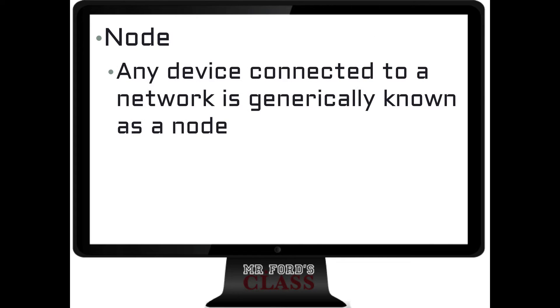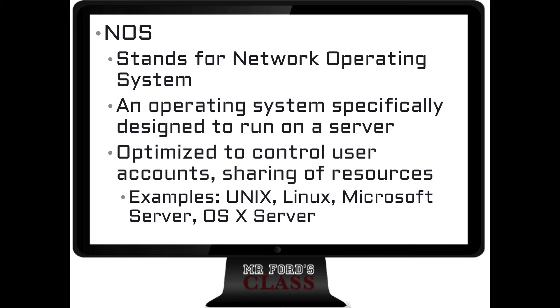A node is a generic term meaning any device connected to a network. A NOS — it's almost like the energy drink — stands for Network Operating System. A NOS is a specially designed operating system. If you're not familiar with operating systems, you run into them all the time: Microsoft Windows, Linux, Mac OS X — those are operating systems on your own computer. A Network Operating System, a NOS, is specially designed to handle the demands that a network would put on it.